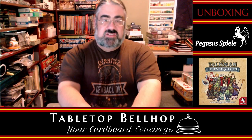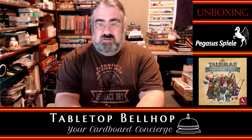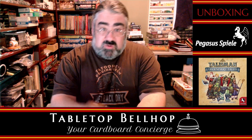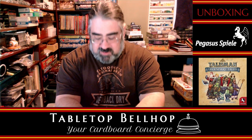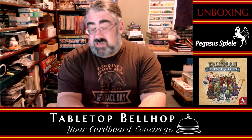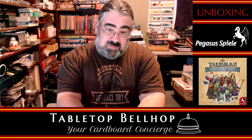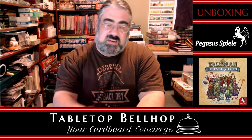Before we get into that history, I am Motuzno, the Tabletop Bellhop, your cardboard concierge. We're trying to be a dear abbey for gamers, answering your gaming and game night questions, and striving to make everyone's gaming experience better. To that end, you can send your gaming and game night questions to questions@tabletopbellhop.com, or go to our website, tabletopbellhop.com, and click on Ask the Bellhop.